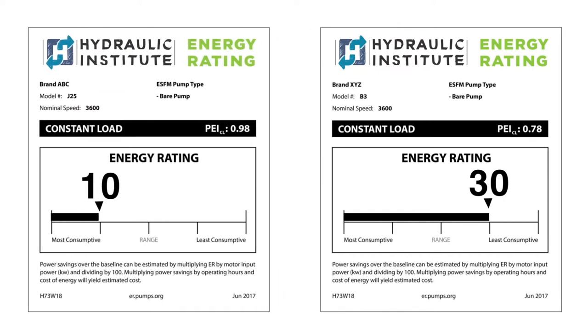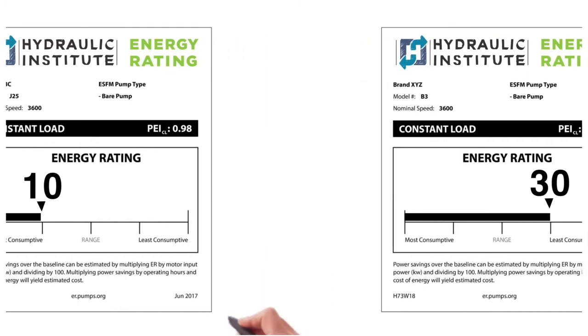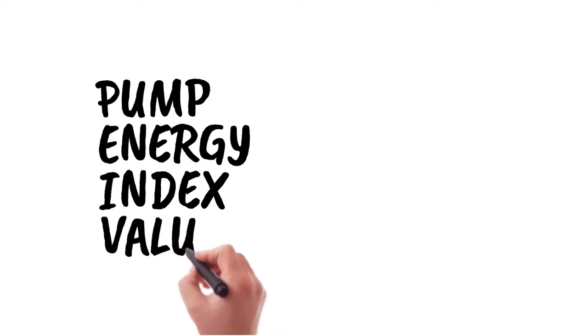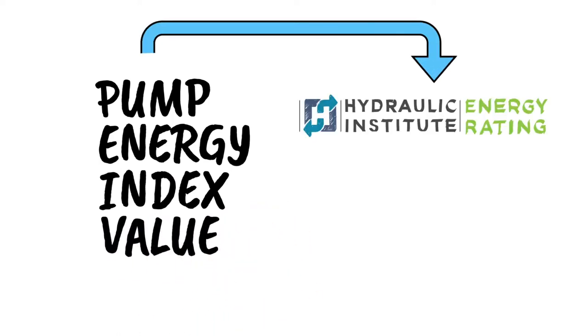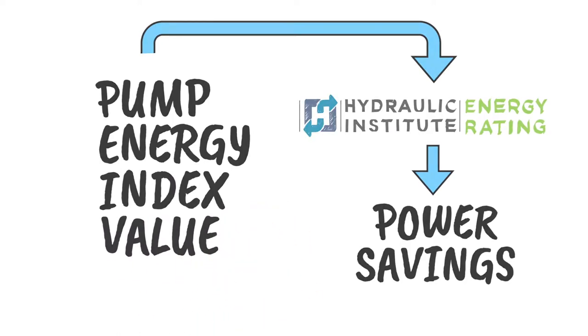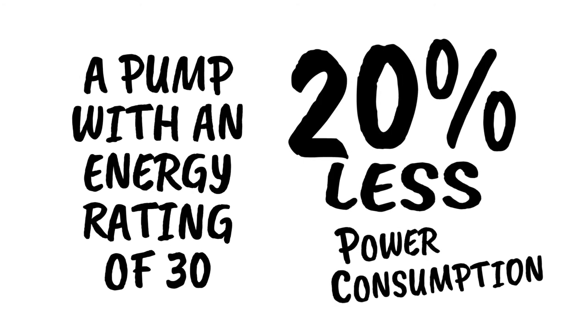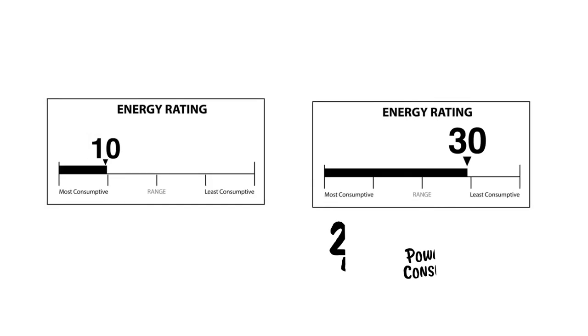The Hydraulic Institute's energy rating is a direct calculation from the regulatory required pump energy index value. The energy rating value enables easy calculation of actual power savings over other energy ratings. A pump with an energy rating of 30, for example, consumes 20% less power than a pump with an ER of 10.